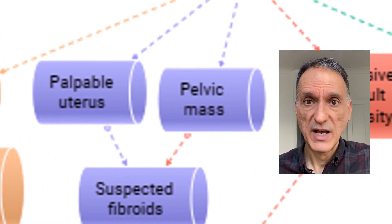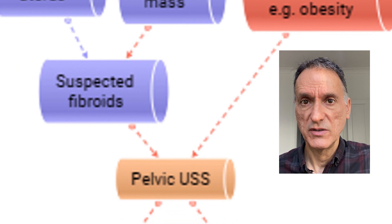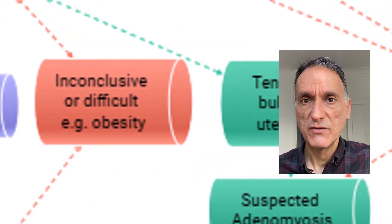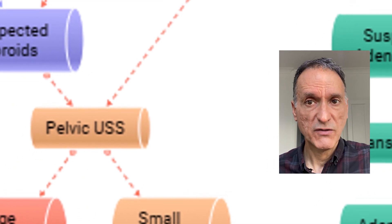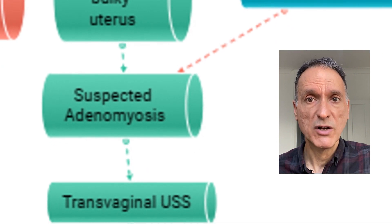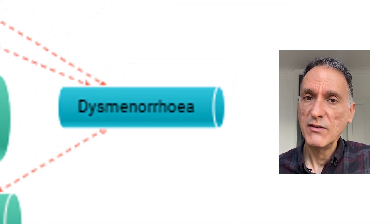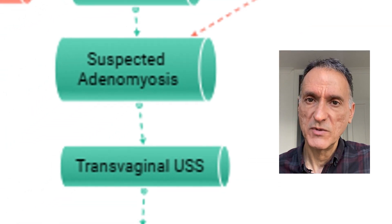If we do the examination and we find a palpable uterus or a pelvic mass, we may suspect fibroids and we will organise a pelvic ultrasound scan. We do that too if the examination is inconclusive or difficult, for example because of obesity. If the examination reveals a tender bulky uterus, we will suspect adenomyosis, in which case we will arrange a transvaginal ultrasound scan. We may suspect adenomyosis too from the history if there is significant dysmenorrhea, although we will bear in mind the diagnosis of endometriosis.